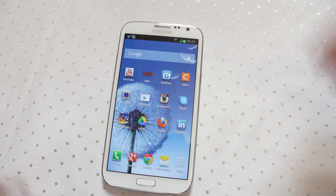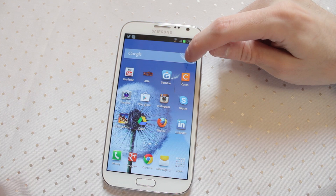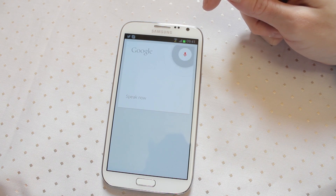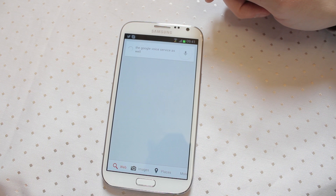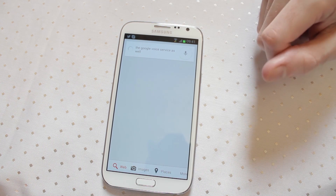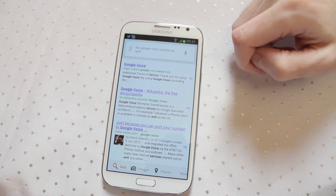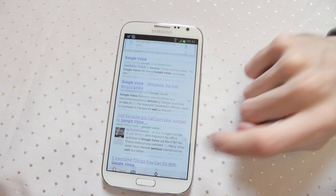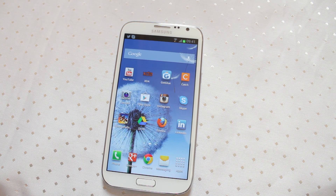You can also access Google Now via the Google search strip, which you can use to trigger Google voice search as well. This produces a search based on what you said, can search through images and absolutely anything you need — all powered by Google services. It's a really nice feature and completely out-classes Siri.